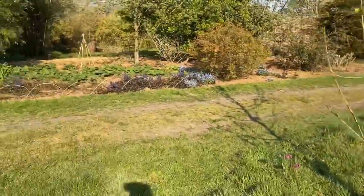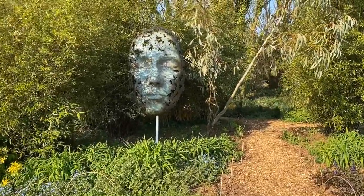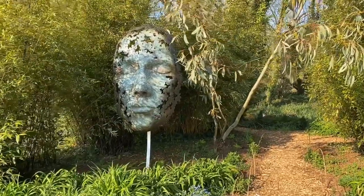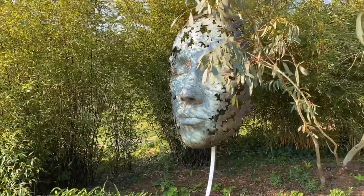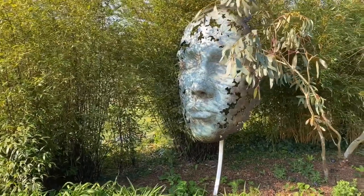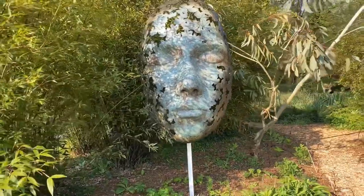And turning round — a sculpture called Leaf Spirit, which I did a couple of years ago. It was first exhibited at Chelsea Flower Show and is now also a permanent sculpture at Kew Gardens, the Royal Botanic Gardens at Kew.